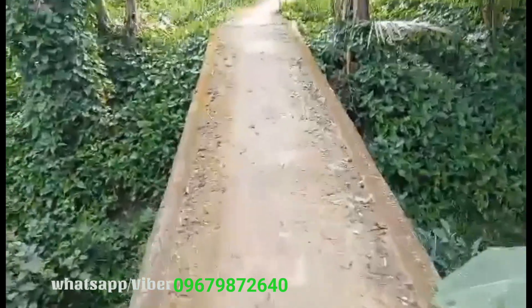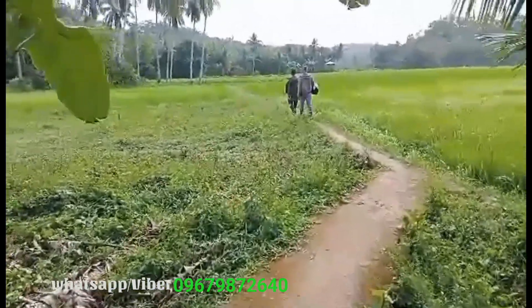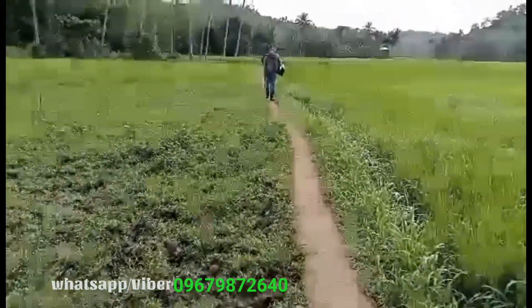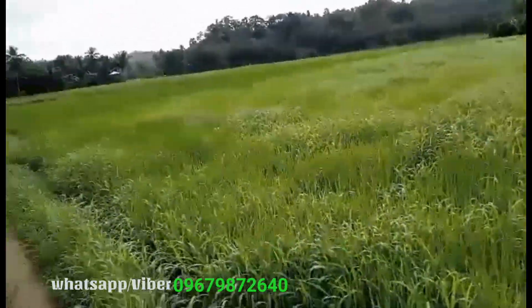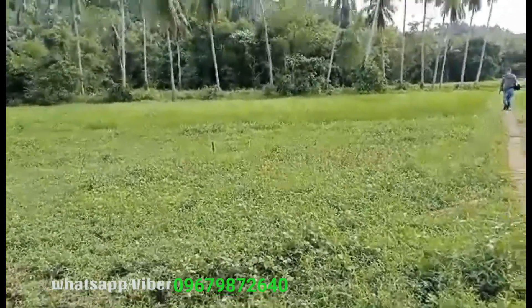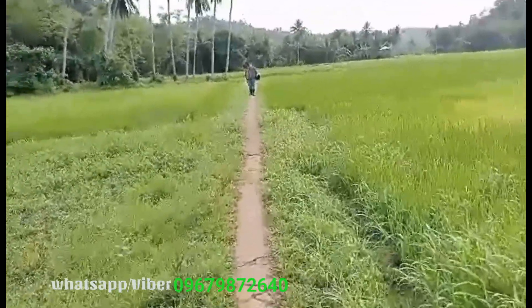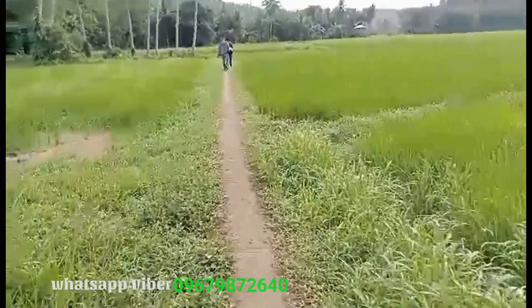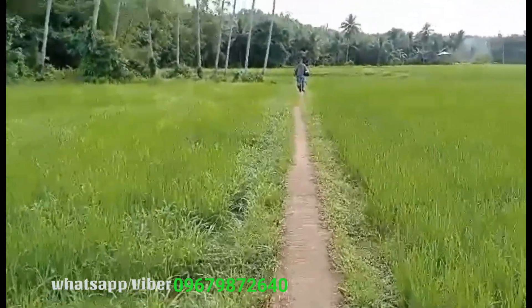Nagdaanan tayo ng tulay. May sapa. Lakad pa po tayo. May dadaanan po tayong tubigan — ito po ay tubigan. Sa aming probinsya, ito ay tinatawag na palayan. Pinapakita na po namin yung totoong status po ng property na pupuntahan natin. Sa daan pa lang po, may dadaanan kayong tubigan and then lakad lang po tayo patungo dun sa property.